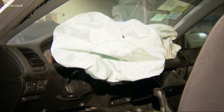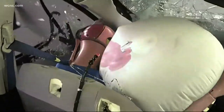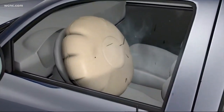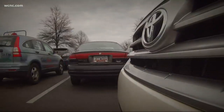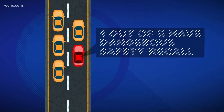Friday's recall covers 1.7 million vehicles from Subaru, Tesla, BMW, Volkswagen, Mercedes, and Ferrari — just the latest on a list that now includes nearly every major automaker. The NHTSA estimates 37 million vehicles currently have a faulty airbag inflator. That's about one in five cars on the road right now.